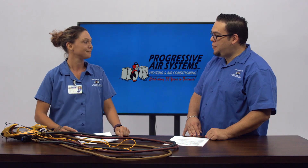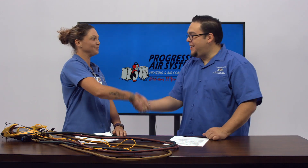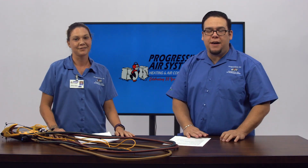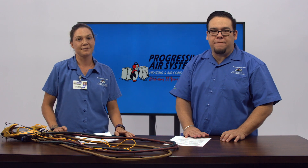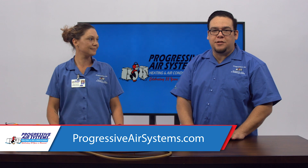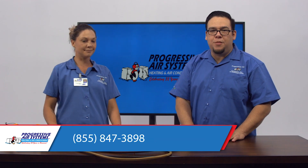Well, Valerie, thank you so much for being here. You're welcome. And anywhere in Tampa Bay, the only name you need to remember is Progressive Air Systems, the largest carrier factory authorized dealer on the west coast of Florida. For more information, visit ProgressiveAirSystems.com or call 813-847-3898.